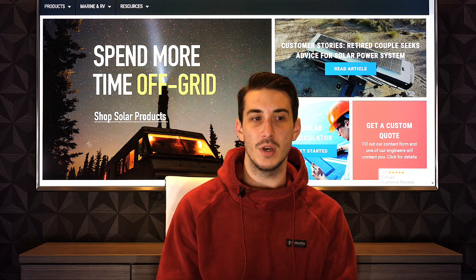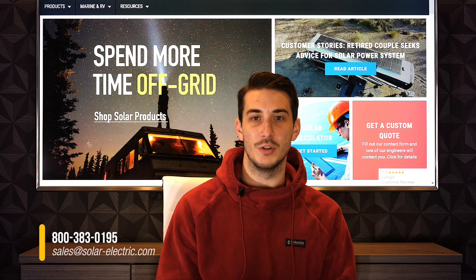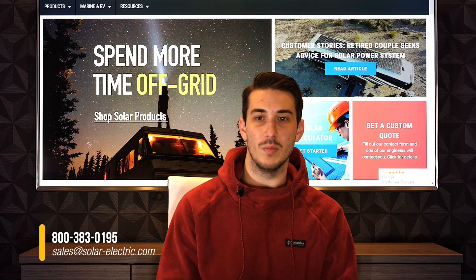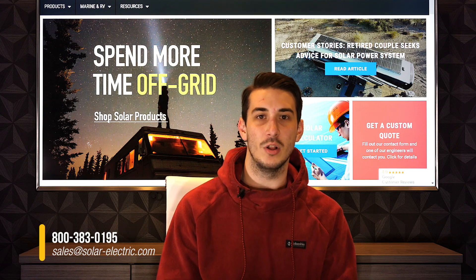Typically, battery backup will give you some power to certain critical or backup loads during a grid outage, so you don't lose your entire system when the power goes out. We'll be addressing more on adding battery backup to your grid-tied system in the following video.